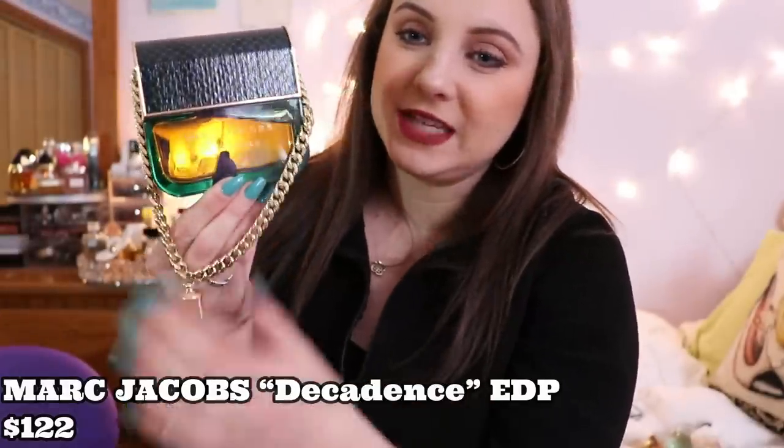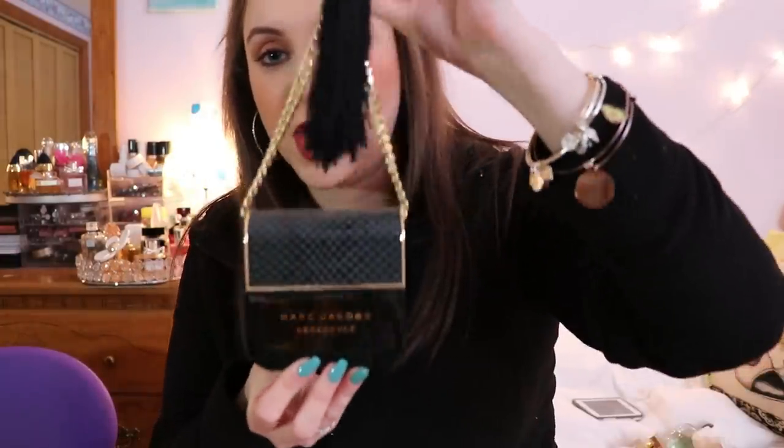The next fragrance is Marc Jacobs Decadence Eau de Parfum. This was in my first perfume collection video but now I have the cap and wanted to show what it looks like — it's gorgeous, shaped like a purse on a perfume bottle, absolutely gorgeous. It's an eau de parfum, lasts on your skin the entire day. It's a very deep, heavy fragrance — you either love it or hate it, there's no in between. I actually do like it, I just don't wear it that often because it can get a little too heavy for me. Spot on Marc Jacobs with the bottle design.